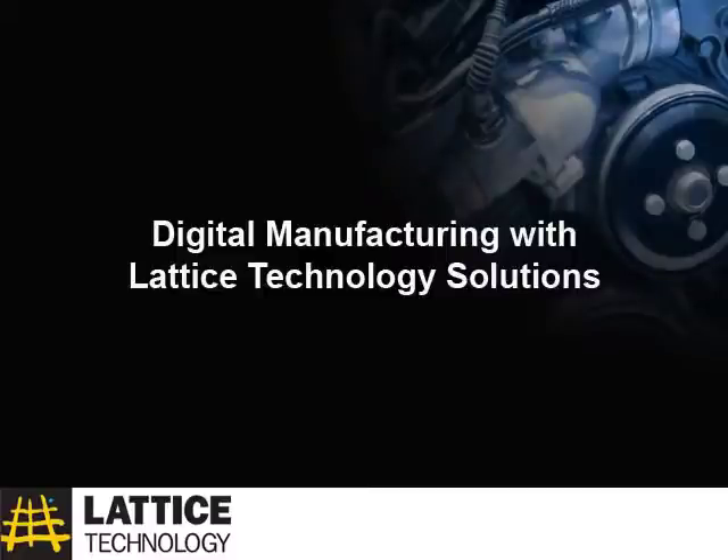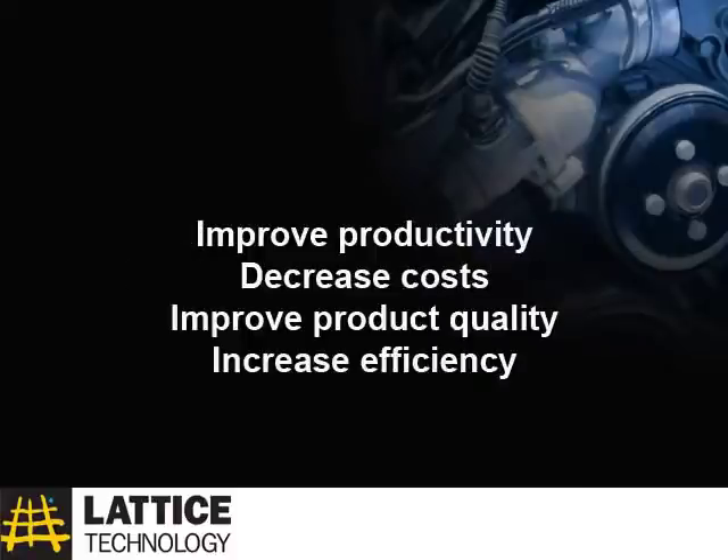Lattice Technology develops digital manufacturing solutions for your engineering and manufacturing operation that deliver greater productivity, decrease costs, improve product and manufacturing quality, and increase efficiency throughout the digital manufacturing process.